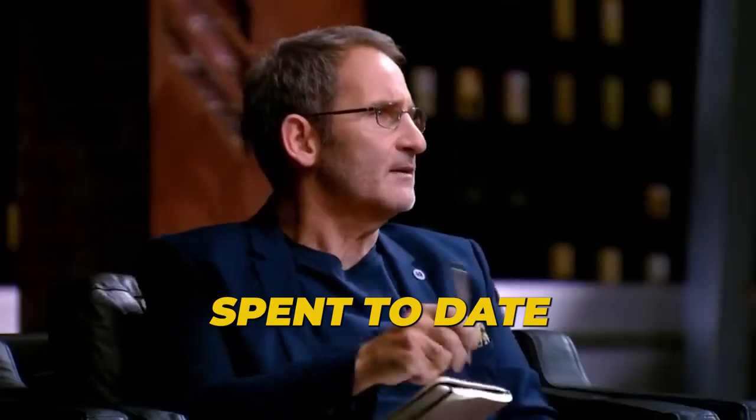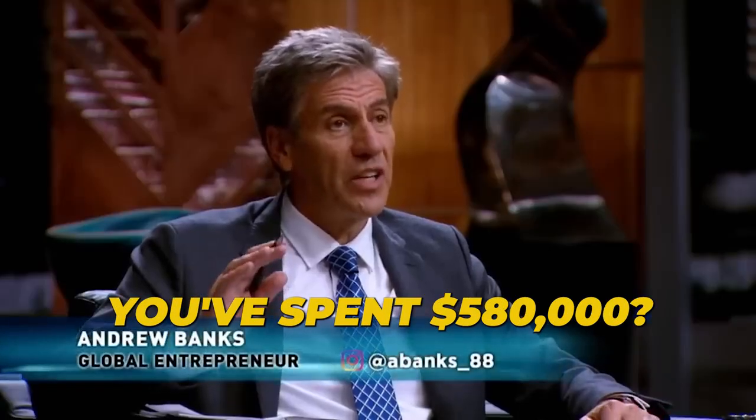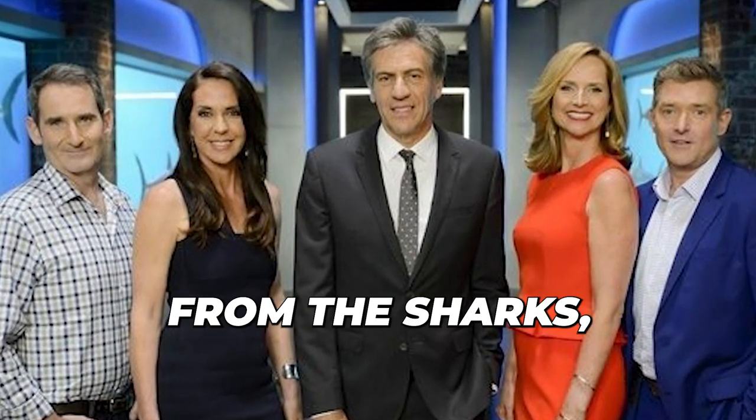"How much have you spent to date on this product?" "It's $580,000." "Lord. You've spent $580,000 getting to this point." Steve also wanted to know what they wanted from the sharks besides money.